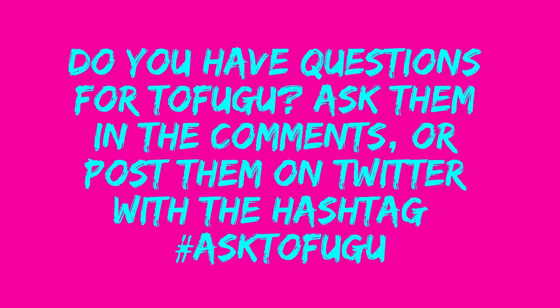Whether it's used for good or ill, the wipe is a part of Japanese TV and probably isn't going away any time soon. I hope this answers your question, Nolan. I am no longer confused about the wipe. Do you have questions for Tofugu? Ask them in the comments or post them on Twitter with the hashtag AskTofugu.